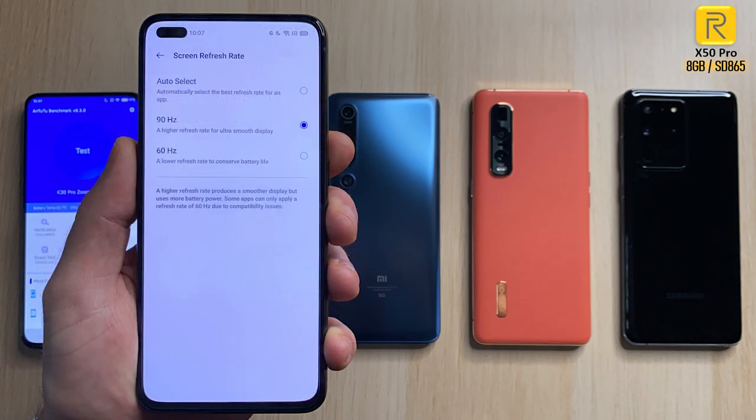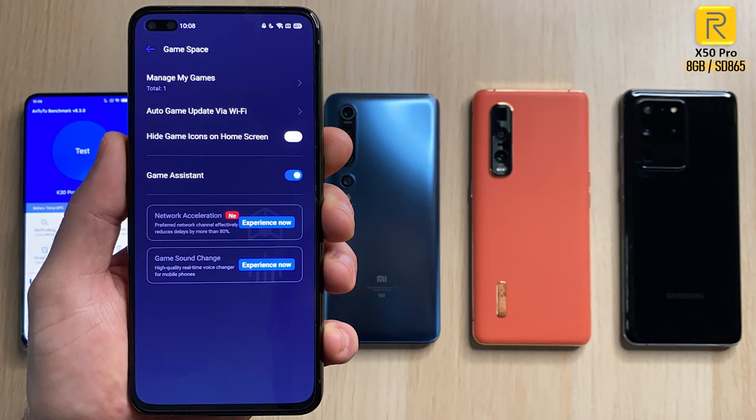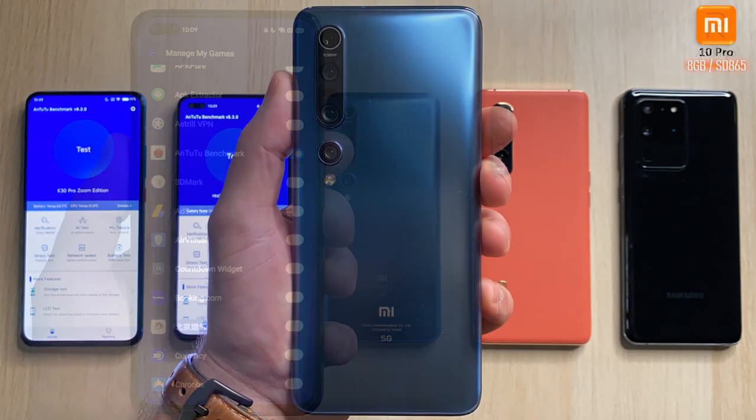We're gonna enable the 90 Hertz refresh rate panel on the Realme. We are lacking this on the K30 Pro but we have it on the Realme. We've also enabled high performance mode and we're gonna be using game space to go into Antutu version 8.3.